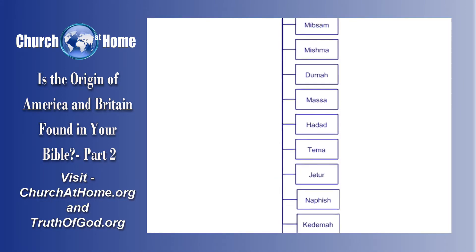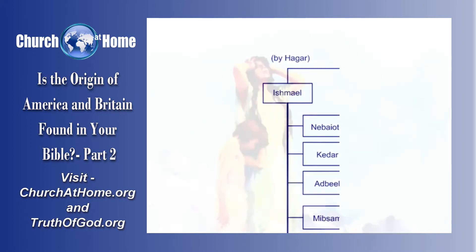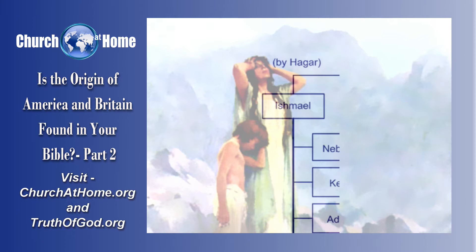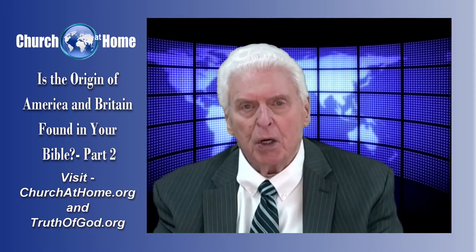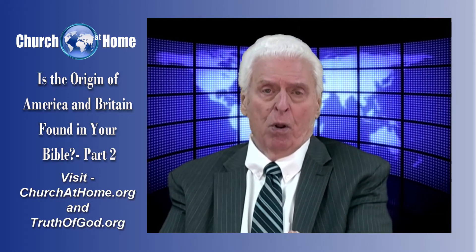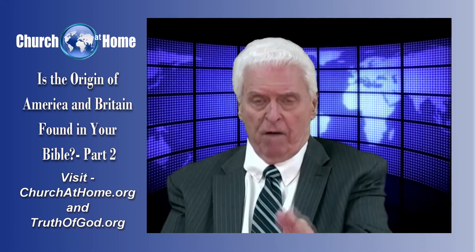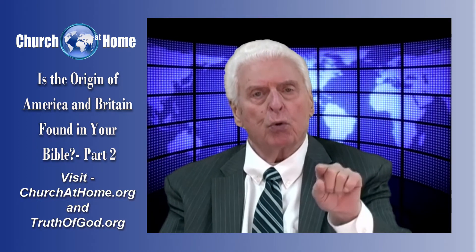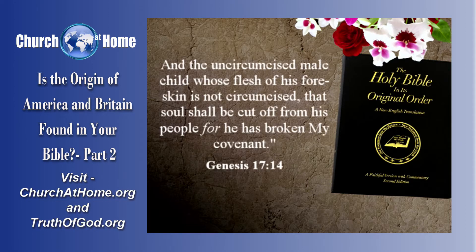Now let's notice something else: that all the nations of the Arabs are also the nations of Abraham through Ishmael. And Ishmael was the son of Hagar, the handmaid of Sarah. Because Sarah made the mistake of thinking that since she wasn't able to bear children at that time, it would be allowable for Abraham to raise up children from Hagar. And that turned out to be a mistake. Because God said to Abraham, his covenant, his promise — which couldn't be broken — would be through Sarah, his wife, not Hagar. But notice how important that circumcision is: 'And the uncircumcised male whose flesh of his foreskin is not circumcised — that soul shall be cut off from his people, for he has broken my covenant.'